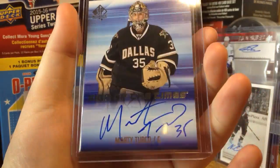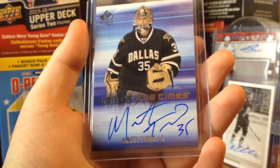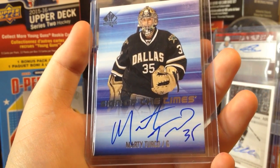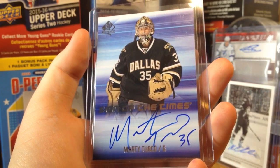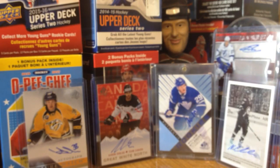It's a Sign of the Times of Marty Turco from 15-16 SP Authentic. I like card-signed autos, if you can't tell that already. Another Sign of the Times, another SP Authentic — I love SP Authentic, you can tell I've got a couple in the background there.